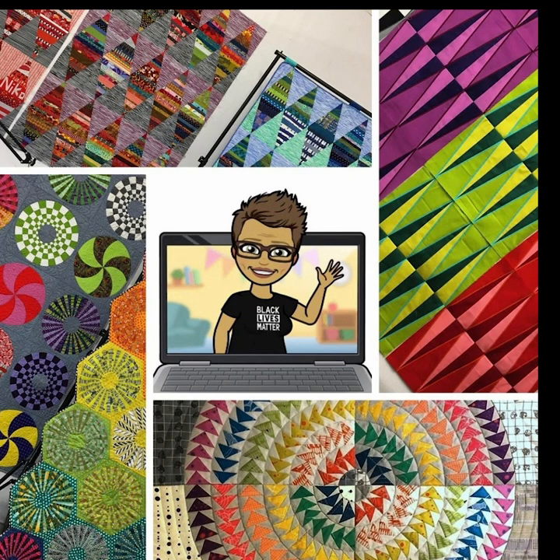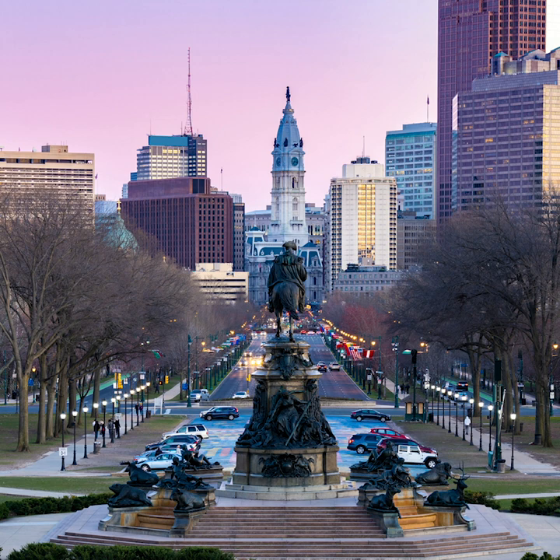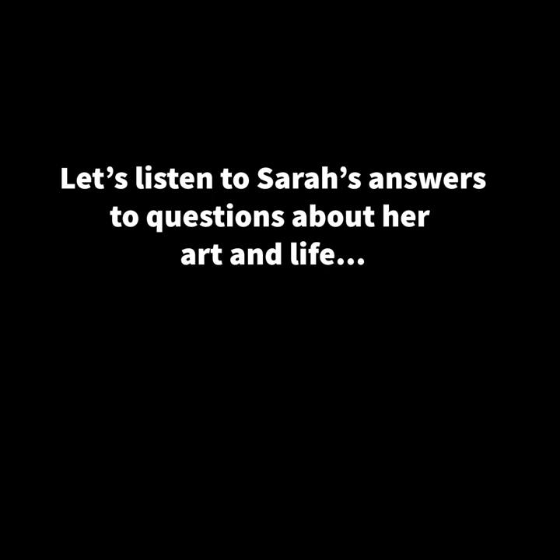Not only is Sarah an artist, she's also an art teacher. And she happens to be my cousin. She lives in Philadelphia, Pennsylvania, on the east coast of the United States. Let's listen to Sarah's answers to questions about her art and life.